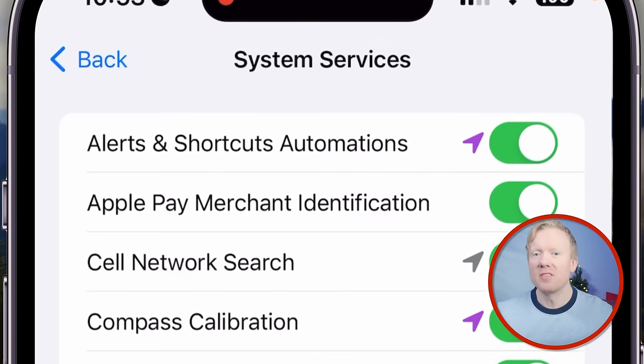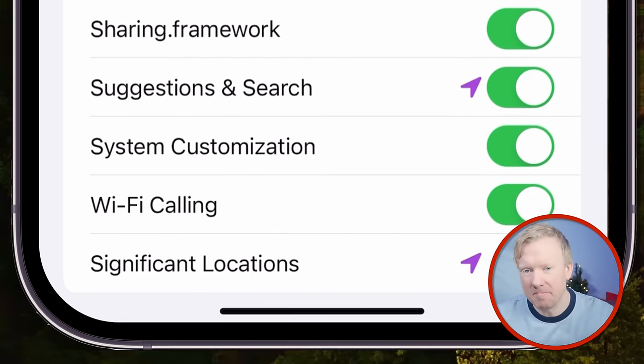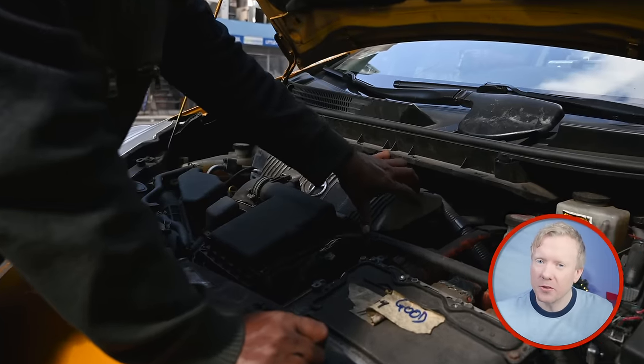Since our last video about iPhone system services was such a hit, we decided to take the list of iPhone system services and explain them all from top to bottom. Some are pretty cut and dried, but for a lot of them, when you look under the hood, a world of possibilities opens up — possibilities for you to be tracked, your battery to be drained, or your data to be sold. Let's dive in.